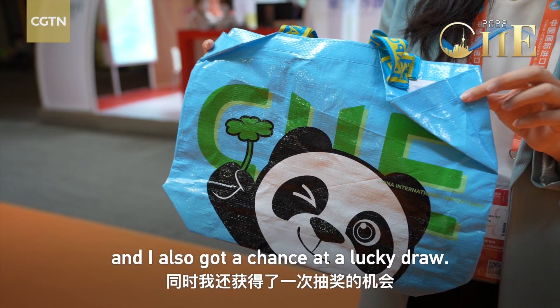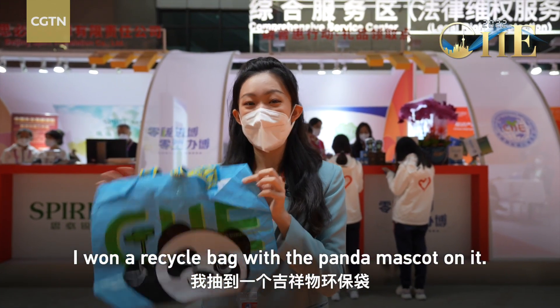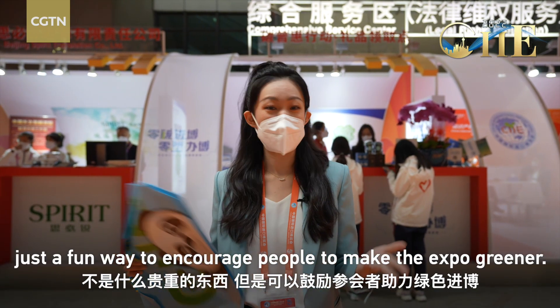I also get a chance at a lucky draw — I won a recycled bag with a panda mascot on it. It's nothing major, just a fun way to encourage people to make the expo greener.